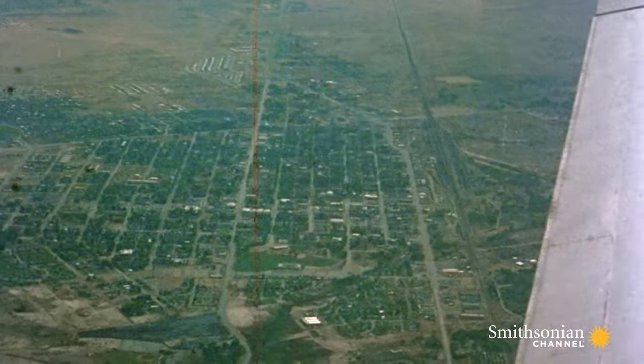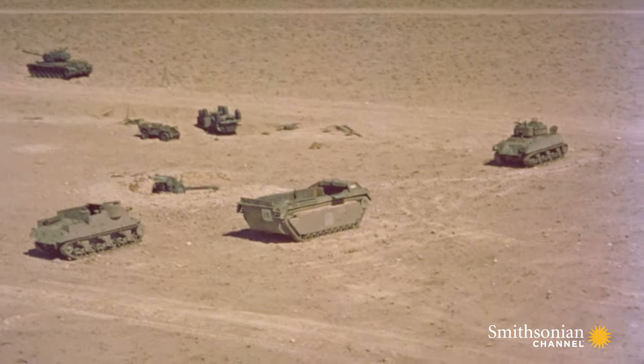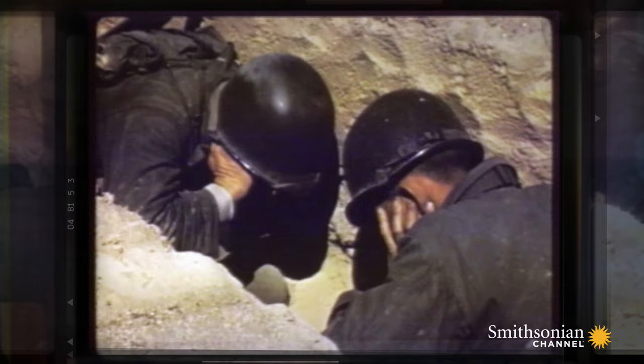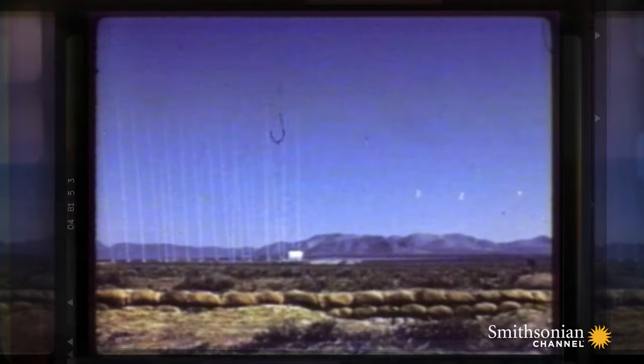The stage is set for the Desert Rock atomic test in Nevada. Down, and stay down. 10, 9, 8, 7, 6, 5, 4, 3, 2, 1.